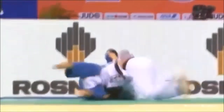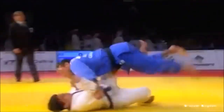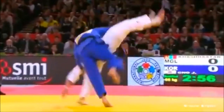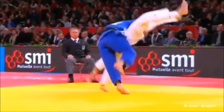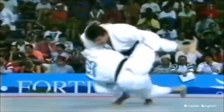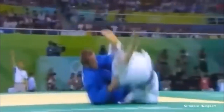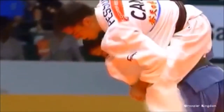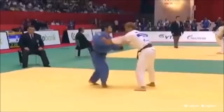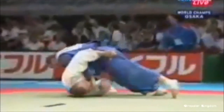Someone suggested: why not do a video talking about the evolution of the IJF rules? I figured that's actually a great idea, so I went and looked into the rules, trying to find some old PDFs. I did stumble upon an old one — the 2010-2012 ruleset. I'm going to talk about the first ever leg grab ban, how it evolved, how it was partial, and how even today it's still evolving.